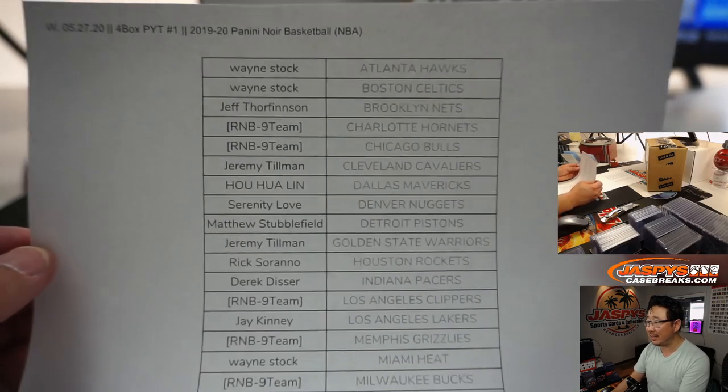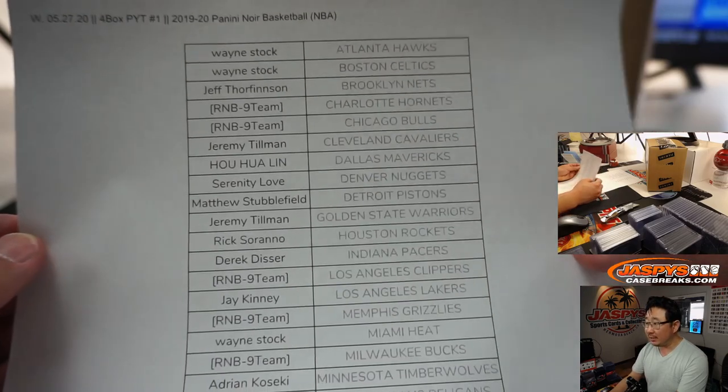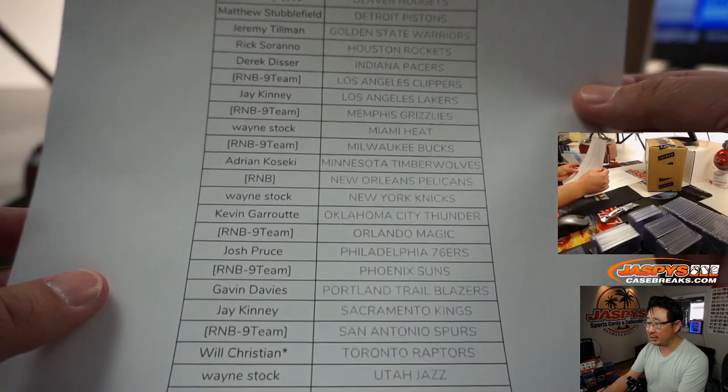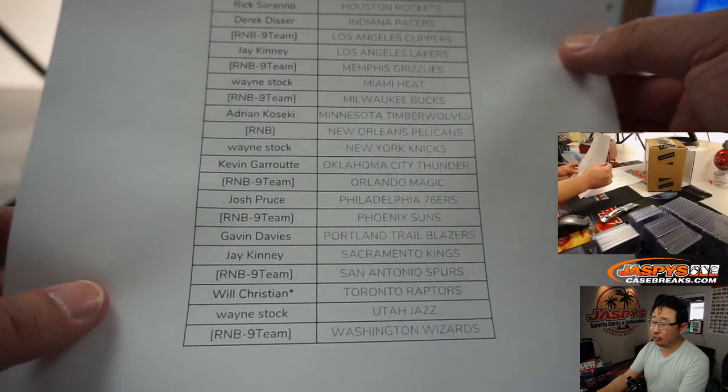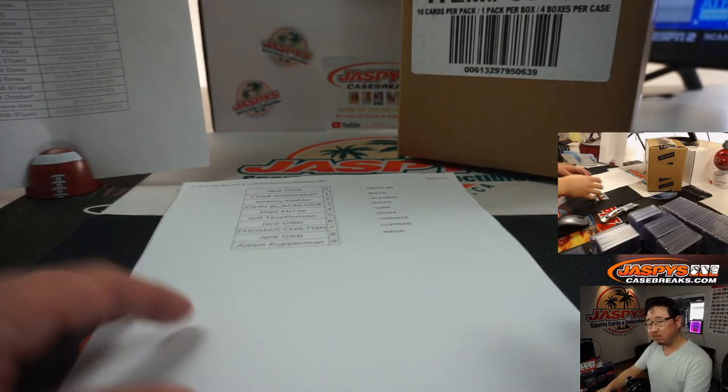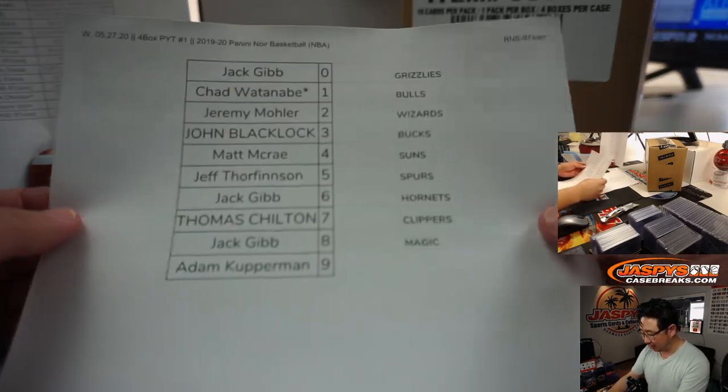Four boxes on the 27th. A lot of number block teams here — there's a nine-team number block and then just a solo Pelicans number block. I'll show you the results of that in just a second. Will Christian last spot, Mojo, Toronto Raptors. I don't have a checklist handy, but I'll grab one in a second.